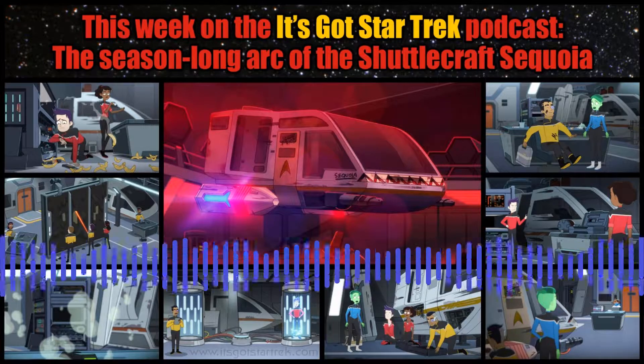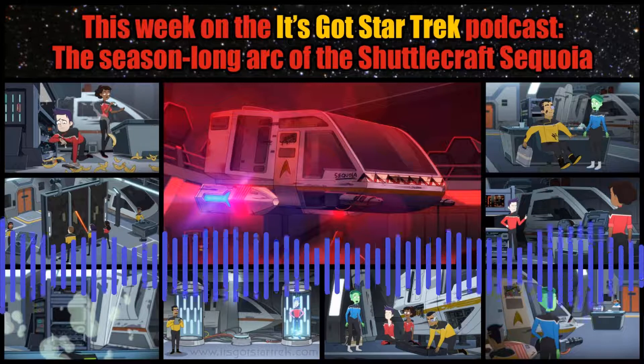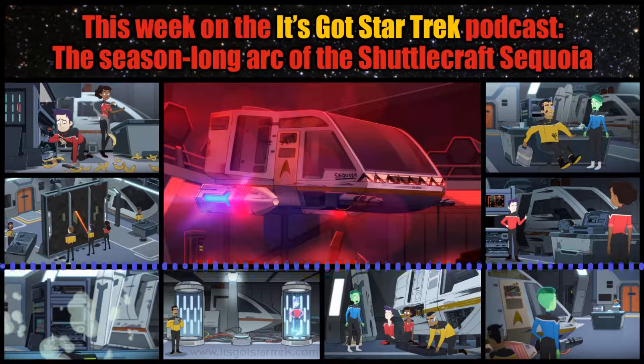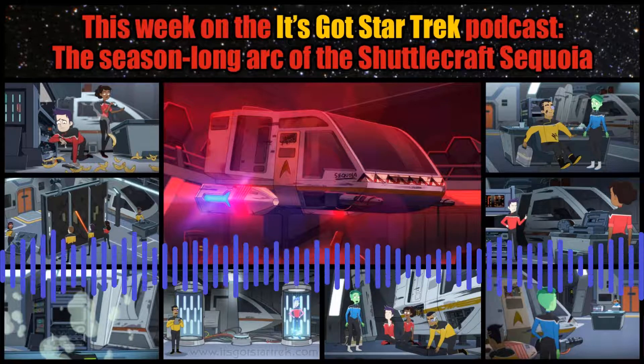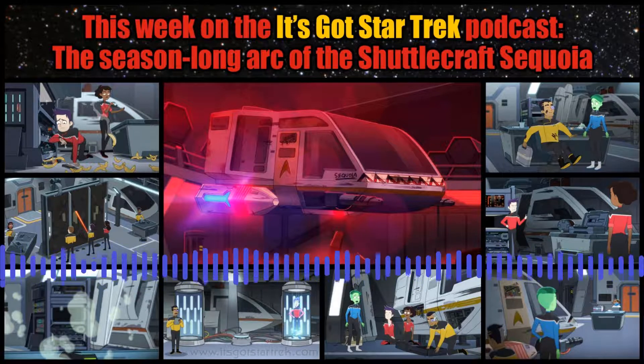They're constantly fiddling around with it. I don't know if it's a project shuttlecraft, if they're just trying to fix it up or soup it up and make it cool or whatever. But it's another thing I cannot wait to go back and watch and pay attention to — this shuttlecraft that is in the background the entire season. Yeah, I don't even remember it. And that's the thing — now it's going to jump out at you starting from the first episode.